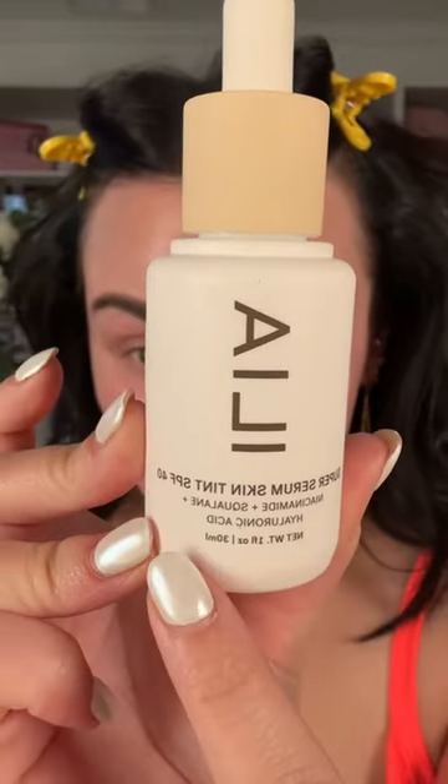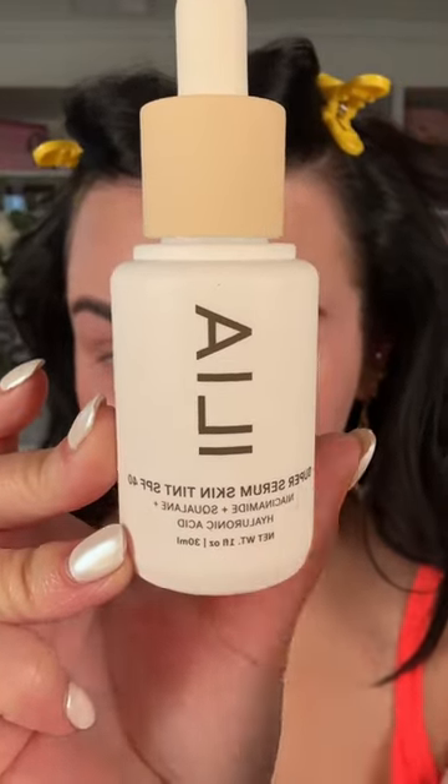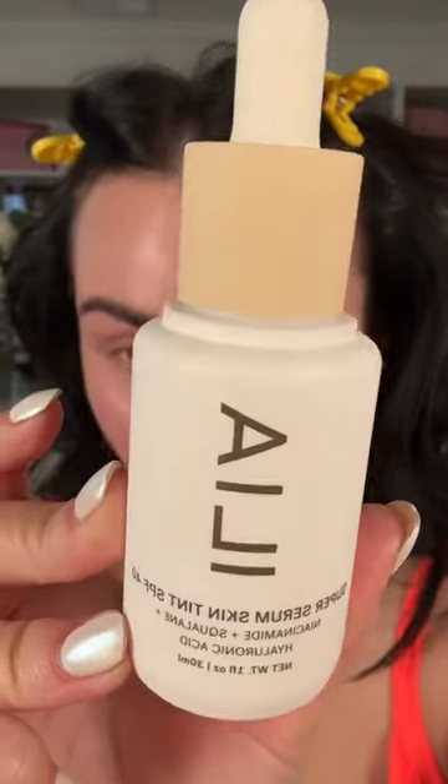I might do one on each half. This looks nice — niacinamide, squalene, hyaluronic acid, and SPF 40. Cute packaging. I'm not gonna pre-cover any of my blemishes or acne scars, just so we can really see the coverage. Okay, I'm getting a little bit of a rash from the priming serum — that's very weird. Oh my god, it's starting to come on this side too. Scared now, but we're gonna keep going.